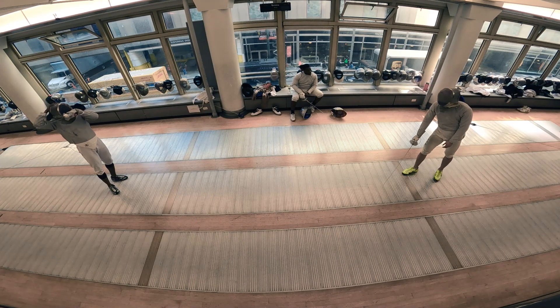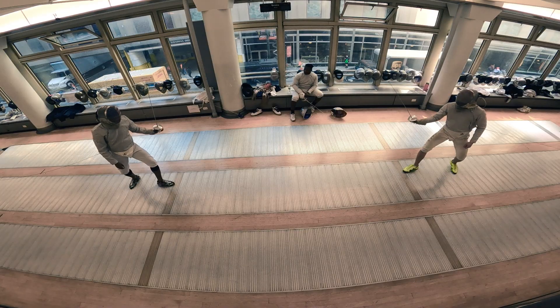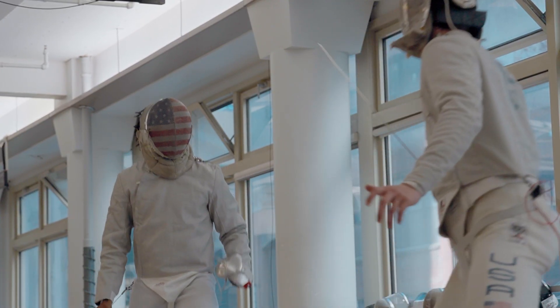We fence on a 14-meter long, 1.5-meter wide strip. Myself and my opponent start here, and this is what we call the box in saber fencing. The center of the strip is about four meters apart. It looks super far, but you can feel and you can smell another person's breath. And in that moment you're fighting to control and just find some way to win.